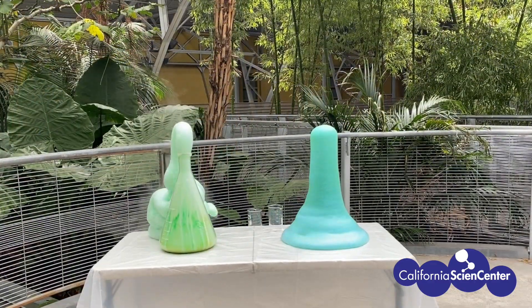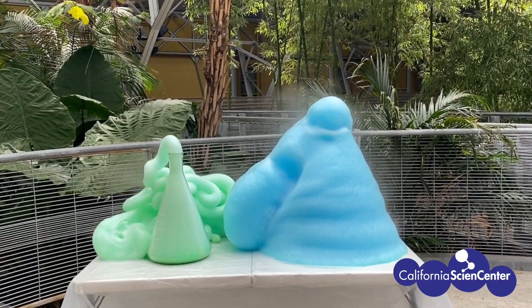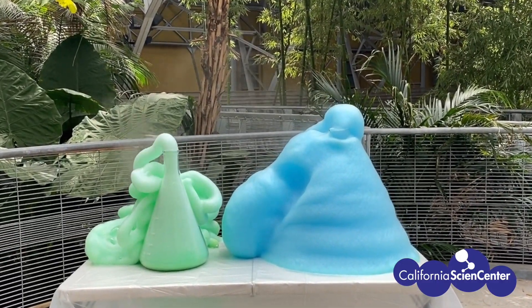This experiment is called elephant's toothpaste. Notice all the heat coming off of our chemical reaction. This is an exothermic reaction and releases a lot of heat.